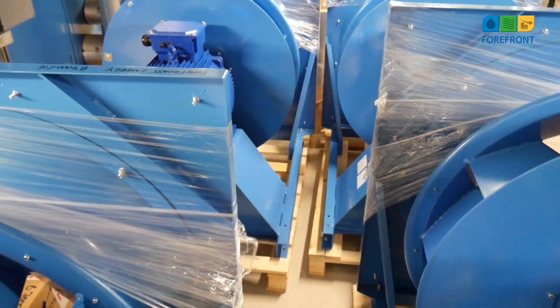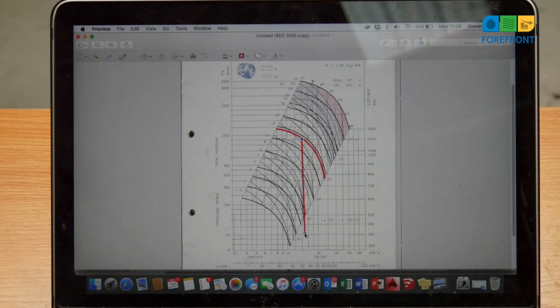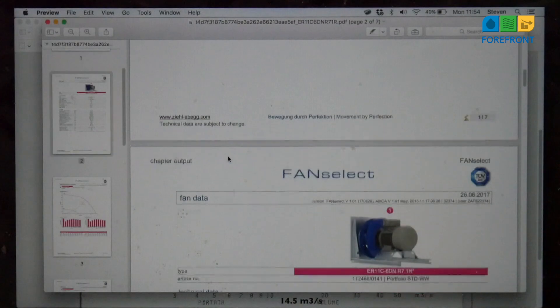But prior to selecting the fans, we need to ascertain the existing duty by plotting detailed data onto the manufacturer's curve. Once this has been established, we can select the best fan for the job from any of the top fan manufacturers available.